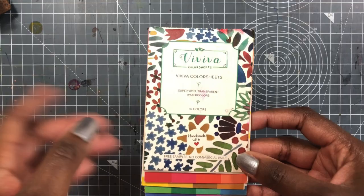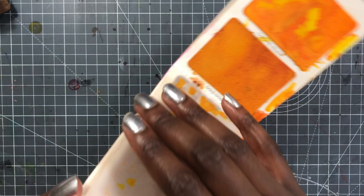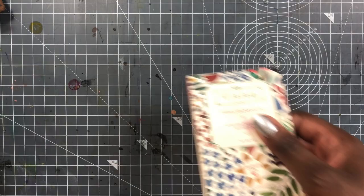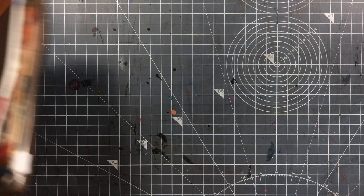Sometimes if I want something really bright but really slim, I bring along the Viviva color sheets. It's got a lot of colors and can get pretty messy, as you can see, but it's really slim — you can just put it in the palette and go.